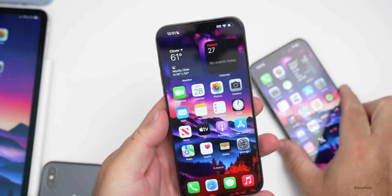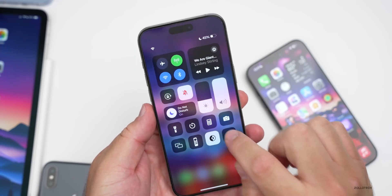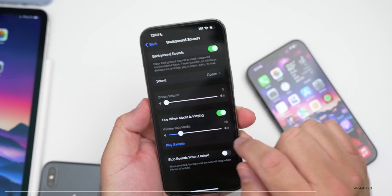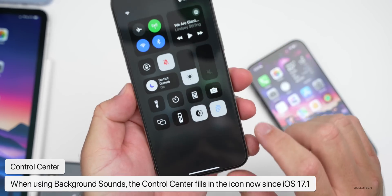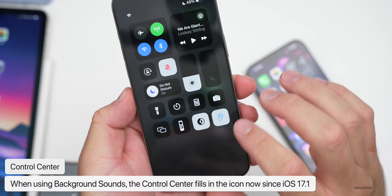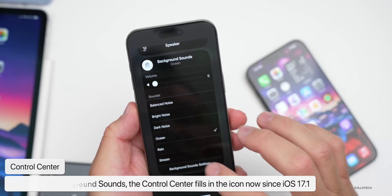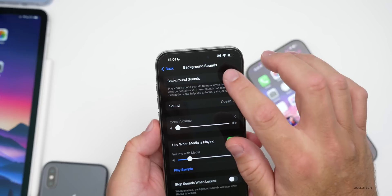There's one thing to mention with iOS 17.1 that I didn't cover: if you're using Background Sounds in the Control Center, the icon is now a filled-in icon where it wasn't before. It's a pretty minor change but something that's been updated.